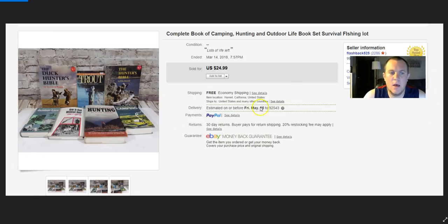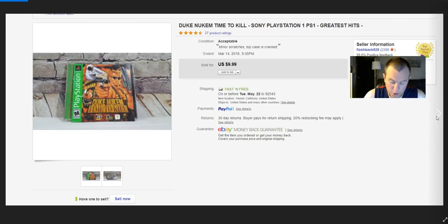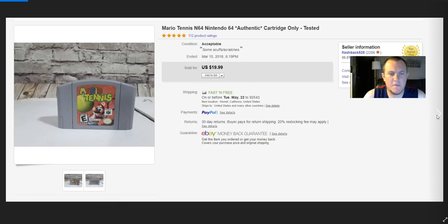A bunch of hunting books — sold on best offer for $20. These were donated to me; someone gave them to me to sell and didn't even want money for it, but I ended up giving them about $8–$10 from the sale to help them out. I just threw a bunch of books of the same type together. Duke Nukem — paid a dollar, sold for $10.